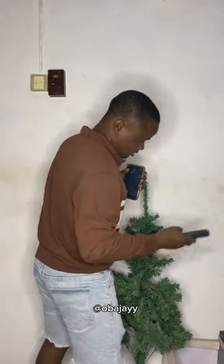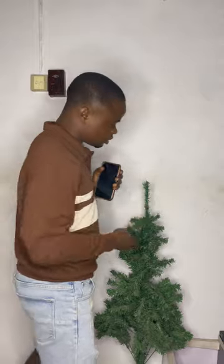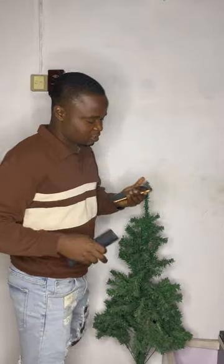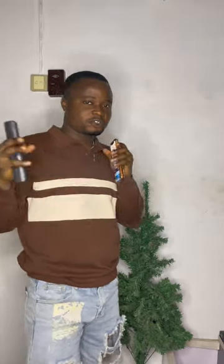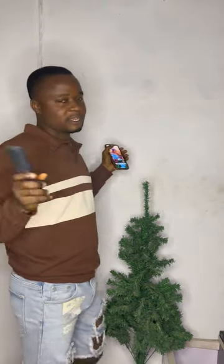That tree also comes with a remote — here is the remote. I'll show you every picture of it. As for this tree, this is the remote for the tree. You can control this tree from anywhere you are in the world — the controller is on my phone. You can control it from anywhere in this world. I'm going to be showing you the pictures of the tree also, and you are going to be learning everything in this video.